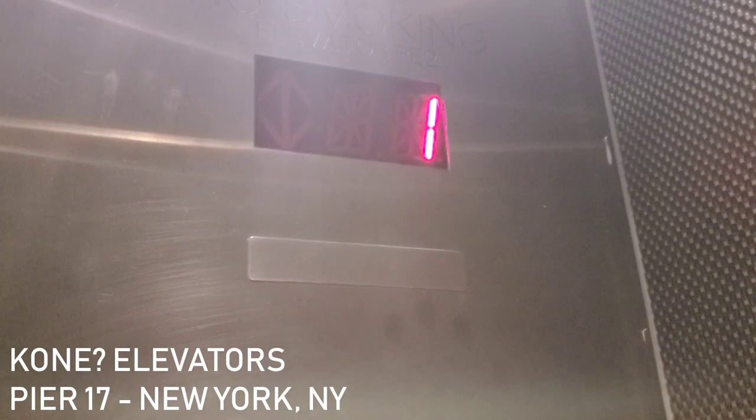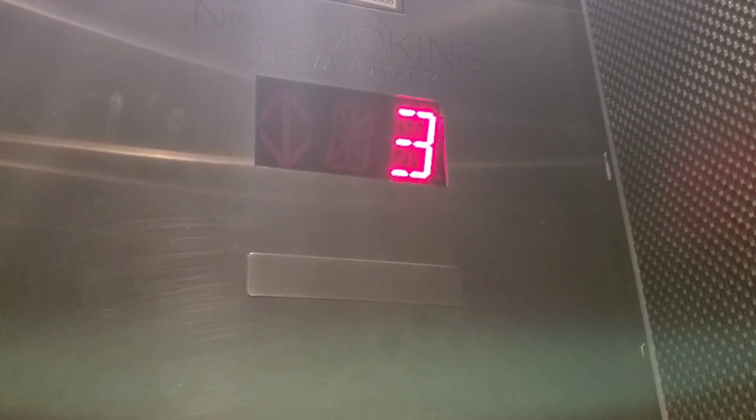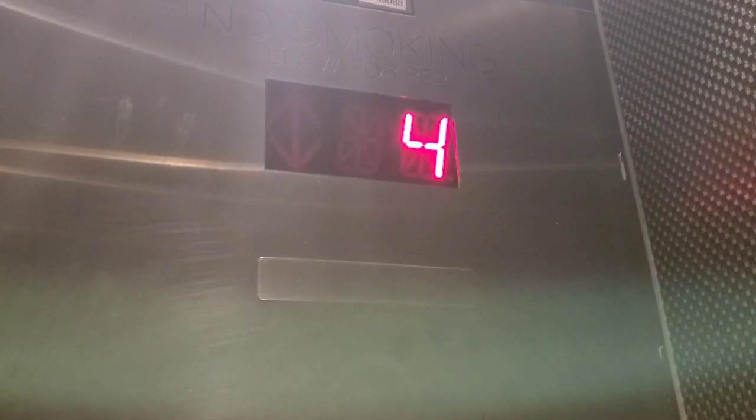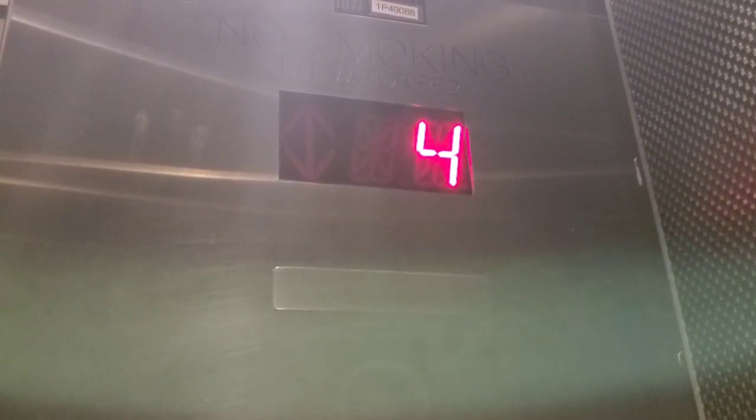These are the elevators at Pier 17 in Manhattan, New York City. We're going up to R in this video, but we're making a stop on 4. I'm not exactly sure what type of elevators these are, but they could be Kone elevators.